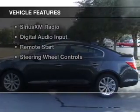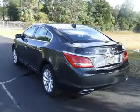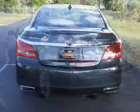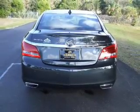The features include a sunroof, internet connectivity, push-button start, leather seats, heated seats, Bluetooth connectivity, Sirius XM satellite radio, digital audio input, remote start, and steering wheel controls.